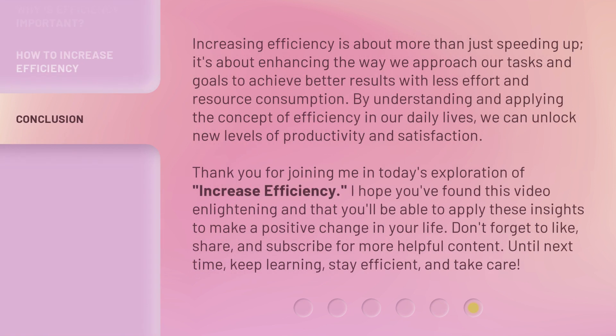Increasing efficiency is about more than just speeding up. It's about enhancing the way we approach our tasks and goals to achieve better results with less effort and resource consumption. By understanding and applying the concept of efficiency in our daily lives, we can unlock new levels of productivity and satisfaction. Thank you for joining me in today's exploration of increase efficiency. I hope you found this video enlightening and that you'll be able to apply these insights to make a positive change in your life. Don't forget to like, share, and subscribe for more helpful content. Until next time, keep learning, stay efficient, and take care.